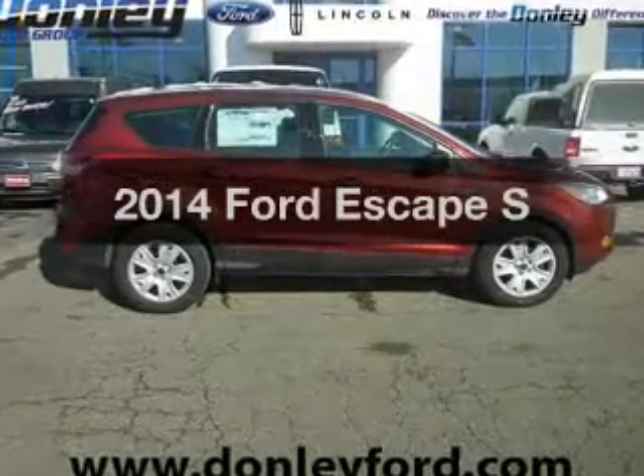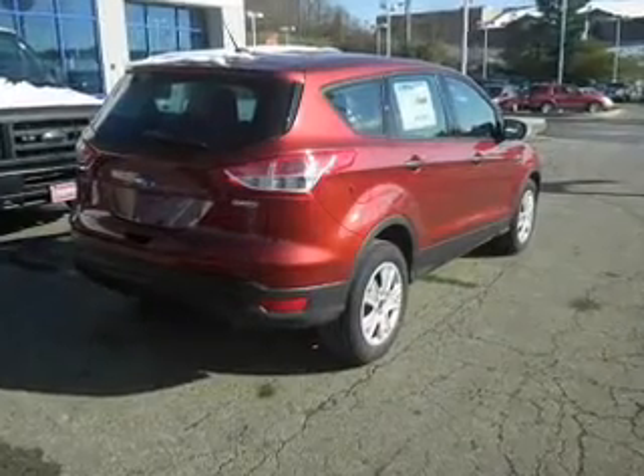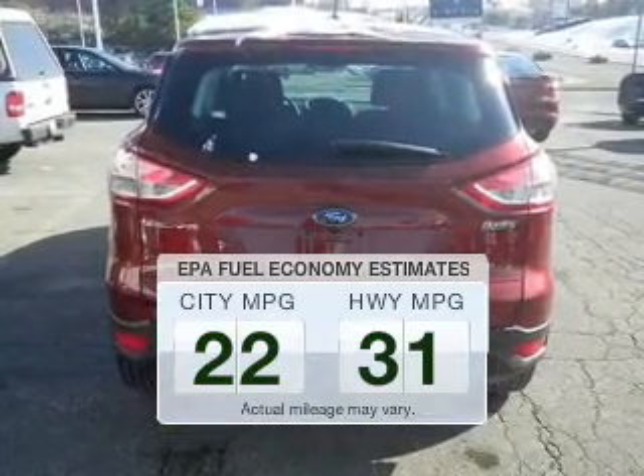Imagine yourself in this 2014 Ford Escape. If you're looking for a first-rate auto, this one could be yours today. Low emissions and the good fuel economy offered in this vehicle are important to you and to the environment.